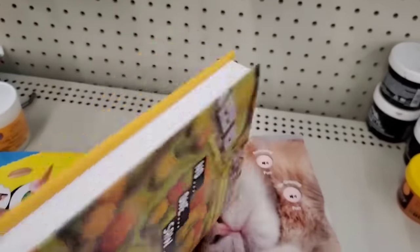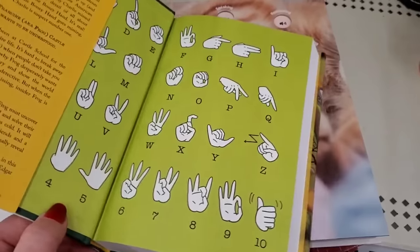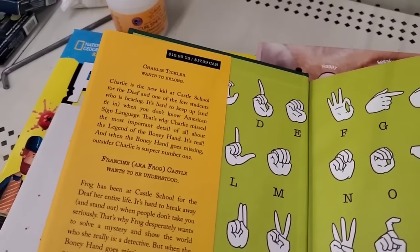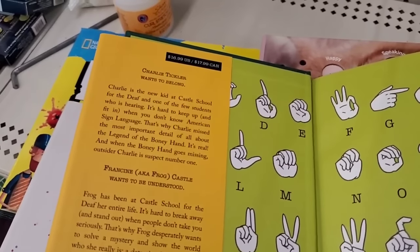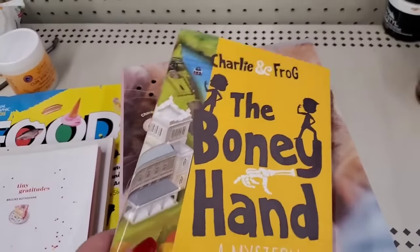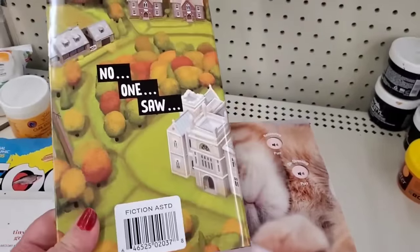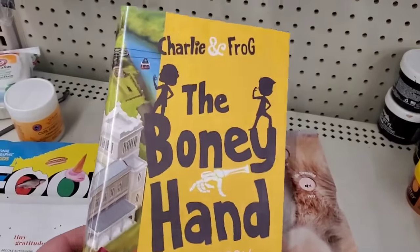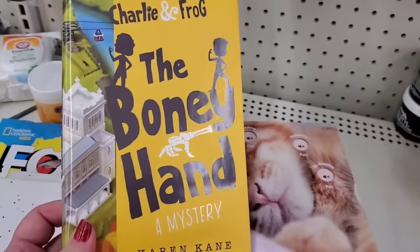Then look at this — 'Charlie and Frog: The Bony Hand,' a mystery. This is perfect — it seems like a tweenager book. It has sign language! Charlie is the new kid at Castle School for the Deaf and one of the few students who is hearing. And if you have a hearing-impaired child in your family in that age group, I'm sure they would love to read a book that includes hearing-impaired humans in a school like that. This is really cool!